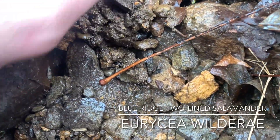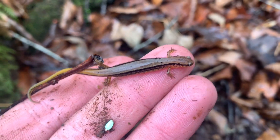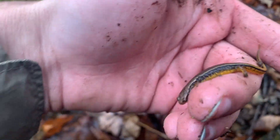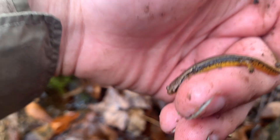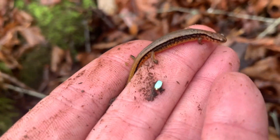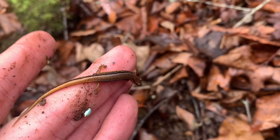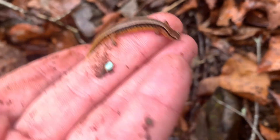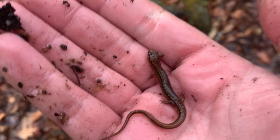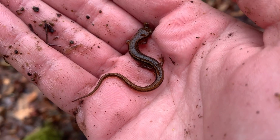Next up, we got a Eurycea. I think this might be a Blue Ridge, but golly dang, this thing is quite beautiful. It's thick — I think it might be gravid, but cool. Another Eurycea. Really dark one. Cool, keep on looking.